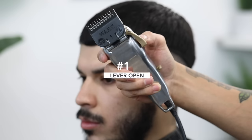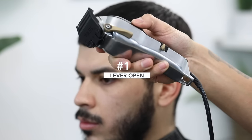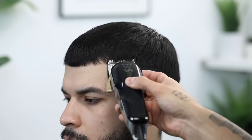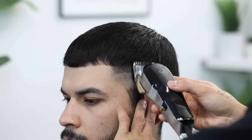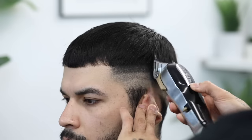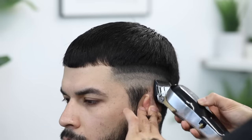Now with my number one guard, lever still completely open, we're going to continue the process — again, about a finger's width and flicking out as we approach the top of these guidelines. Make sure that you are running them parallel to the one underneath so your fade is consistent throughout.